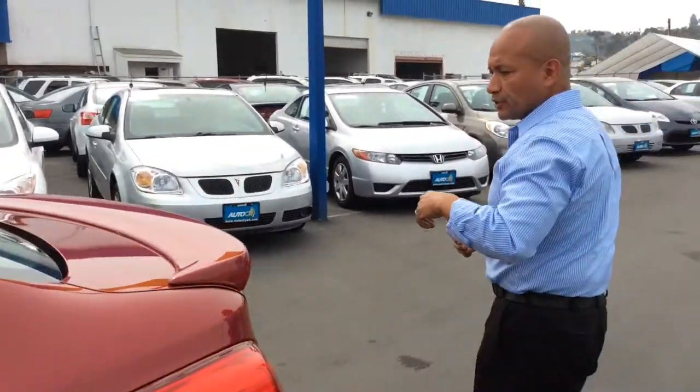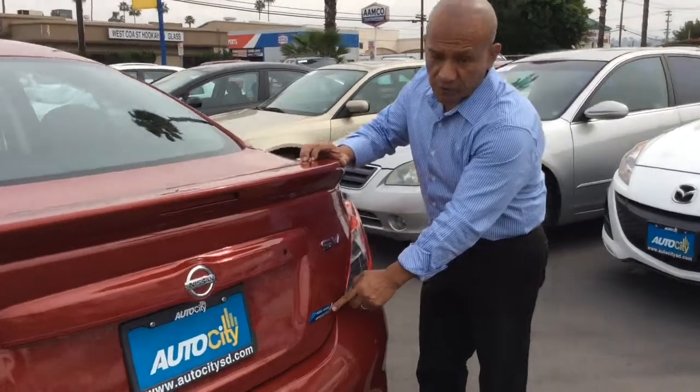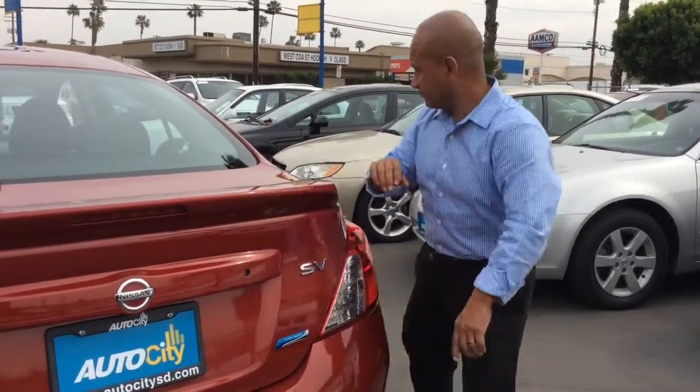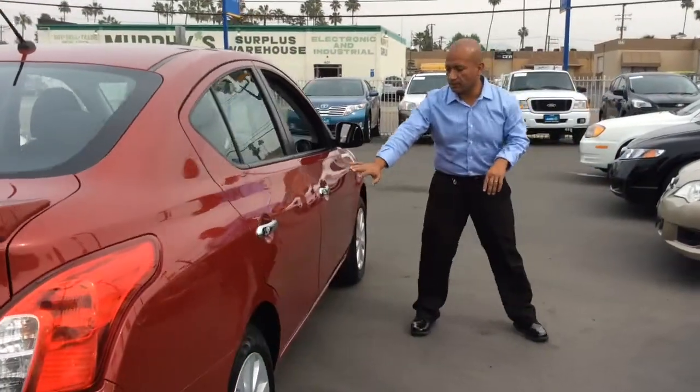In the back you will notice that it comes with a spoiler, nice chrome accents, and as you can see, Pure Drive from Nissan. You continue the design on the side with chrome handles.